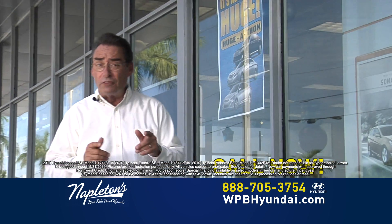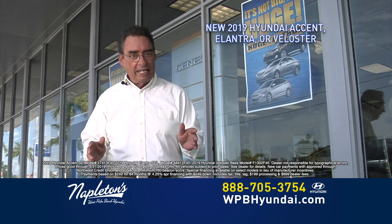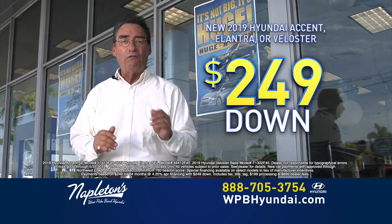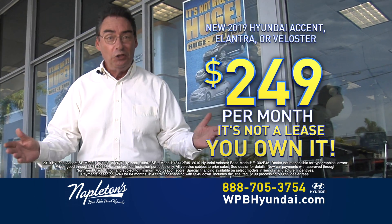Folks, log on to our website or call the number on your screen right now. Brand new Hyundai Accents, brand new Hyundai Elantras, or brand new Hyundai Velosters — just $249 down, $249 a month, and it's not a lease. You own it.